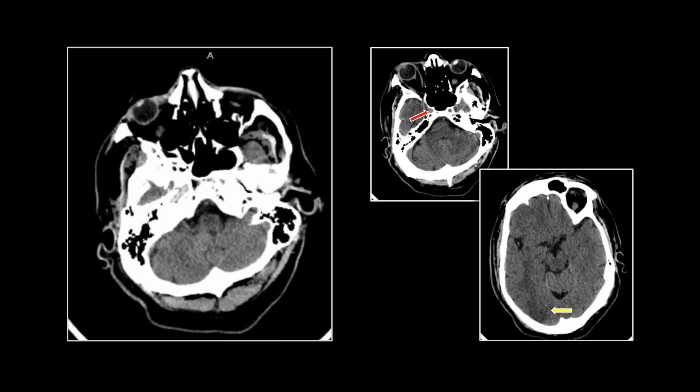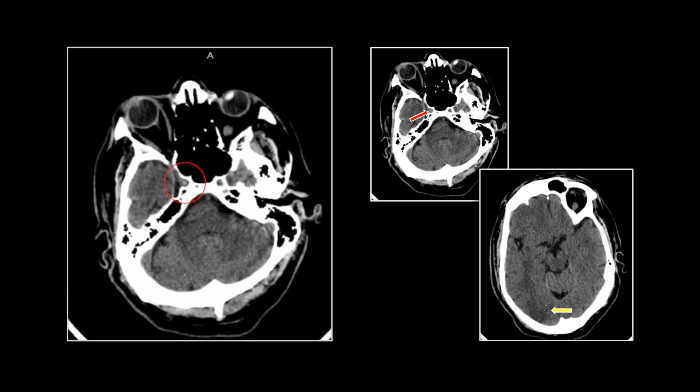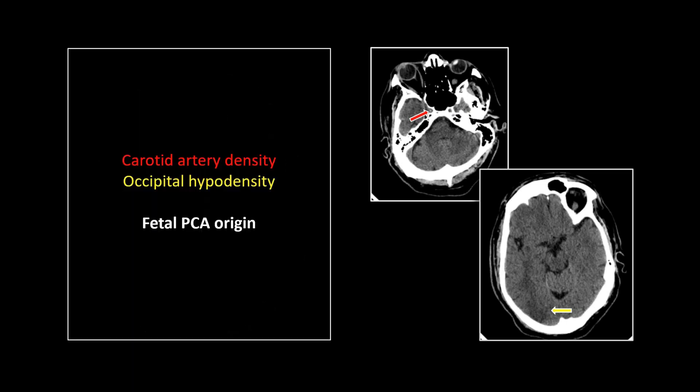Watch the carotid canal on the right — there it is. You can actually track that density on multiple slices. So how can that happen? You might have seen earlier it's a fetal PCA origin. That right PCA is coming off the internal carotid, and so a carotid clot can result in an occipital infarct.